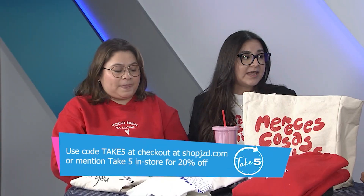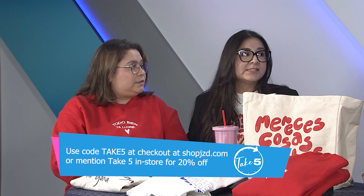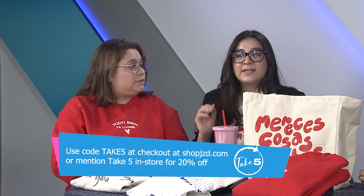JZD is giving viewers a very special offer of 20% off. You can use code TAKE5 at checkout at shopjzd.com, or if you visit the store at North Park Plaza in Brownsville and say TAKE5, you'll get 20% off. They brought some amazing items to show us today. Let's head over to the first shirt.